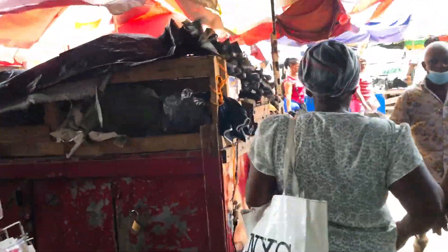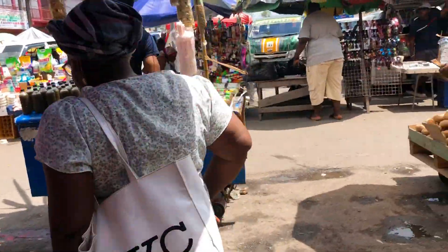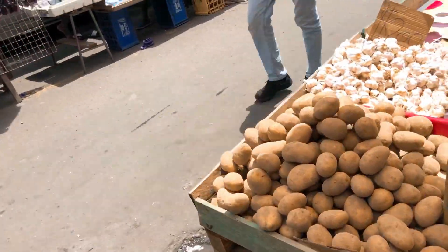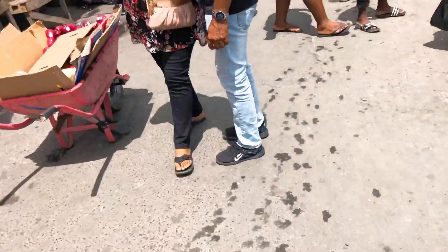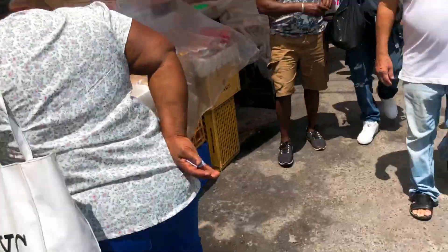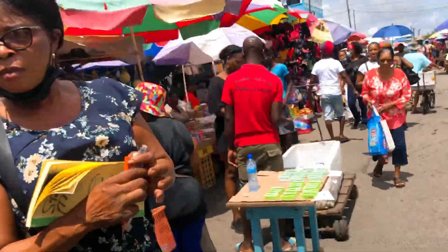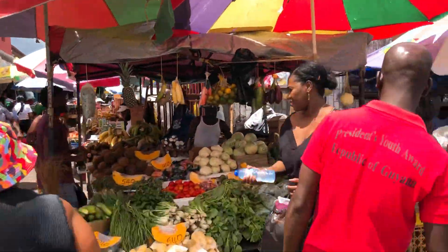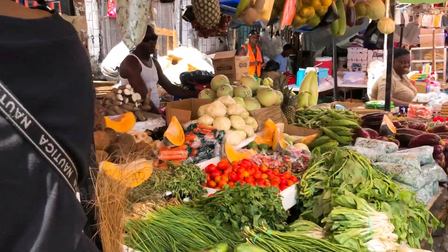So based on the meat section of Starbrook market and a couple of vegetables I checked, the price of vegetables fluctuates. The vegetable section is actually outside the market — it's a bit chaotic so I won't go all the way through, but here's a look at what's happening.